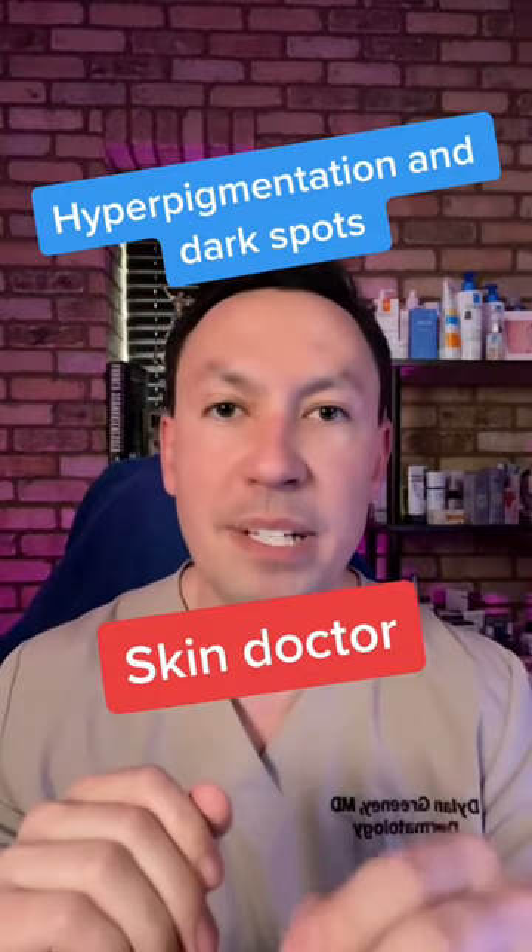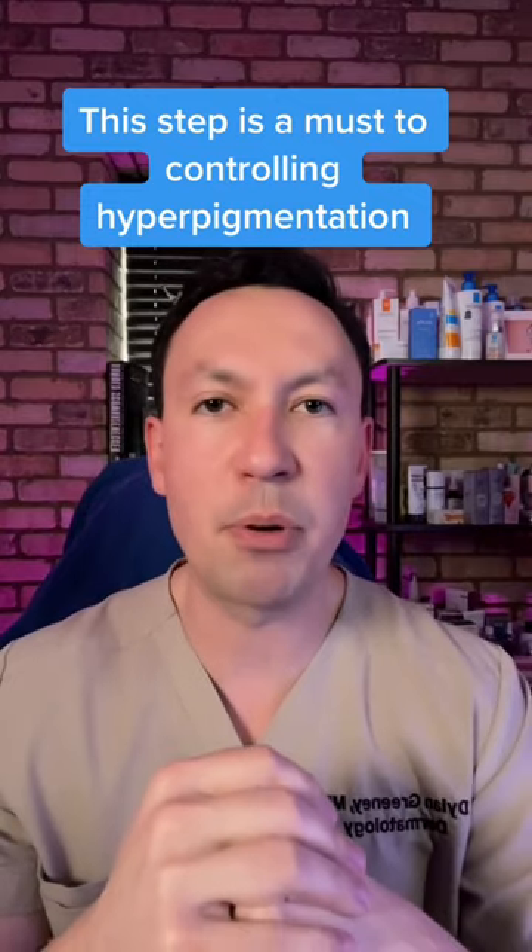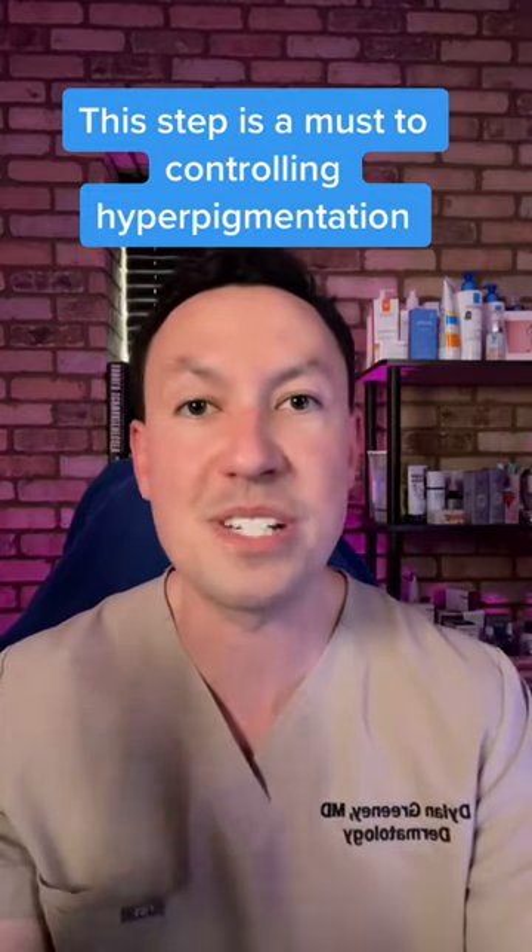I'm a skin doctor, and if you've got hyperpigmentation, this is something you have to do. Even if you're using all the best treatments for hyperpigmentation, if you're not doing this step every single day, you don't stand a chance.